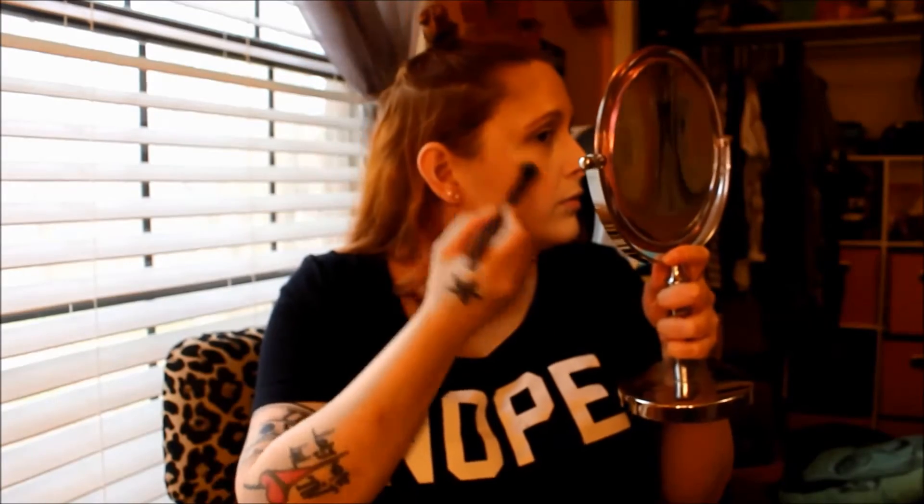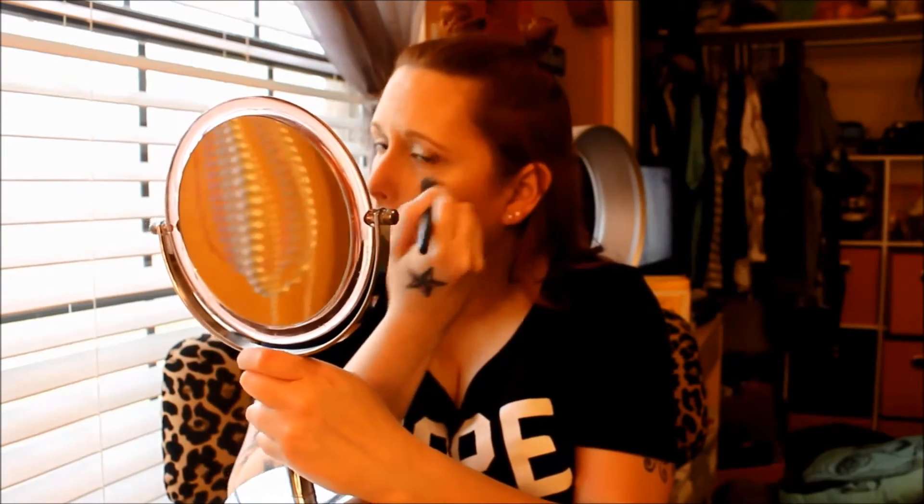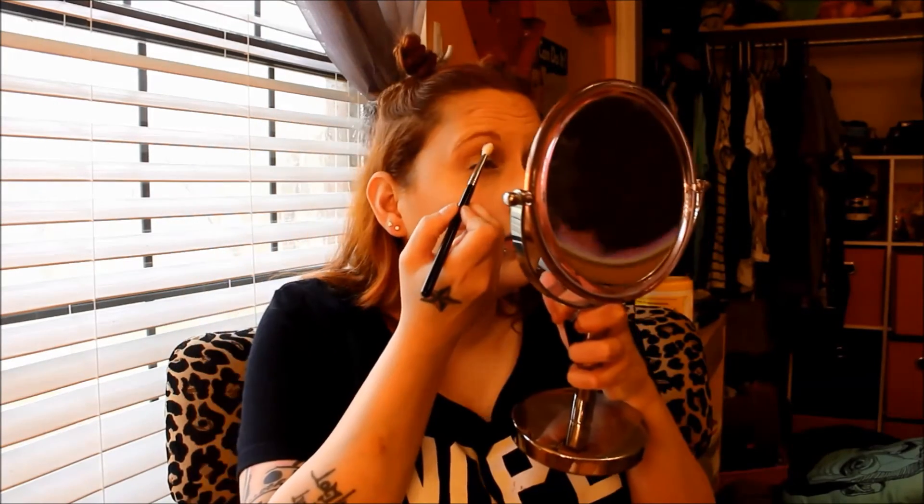For highlight, this is the first time I've actually used this: it's the NYX Strobe of Genius Illuminating Palette. I'm using the two bottom shades on the very left and the very right. Oh, this stuff is good — you can see from my face I think I put too much on, it's like crazy highlight! I absolutely love this highlight palette. I know some people say it's not as great as they expected, but for NYX and how affordable it is compared to like Becca highlighters, I really like it.